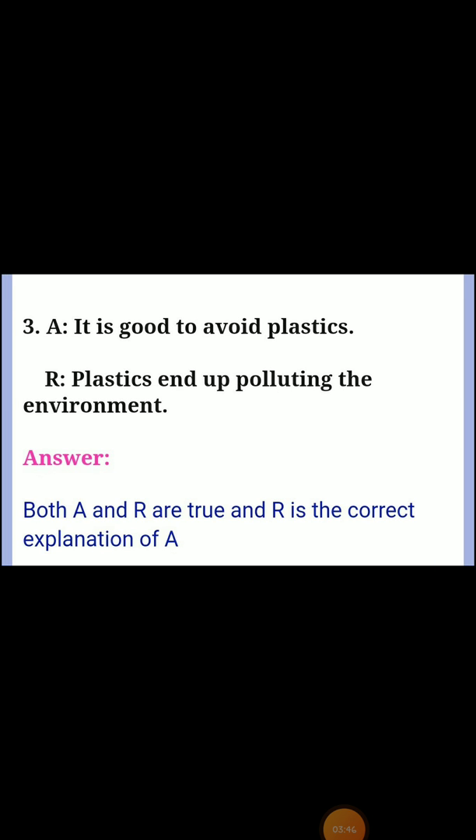Third assertion and reason — Assertion: it is good to avoid plastics. Reason: plastics end up polluting the environment. Answer: both A and R are true, and R is the correct explanation of A.